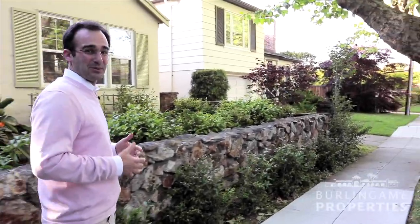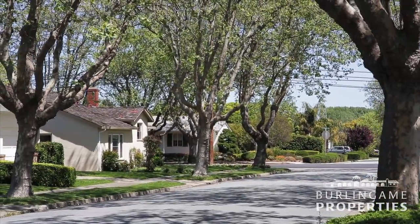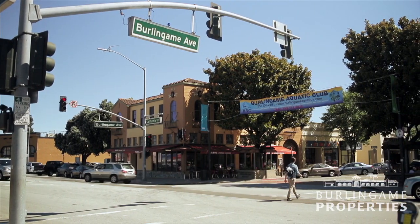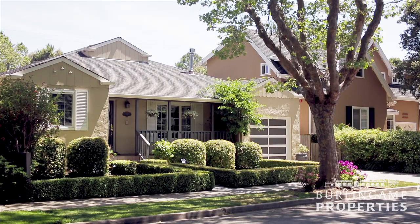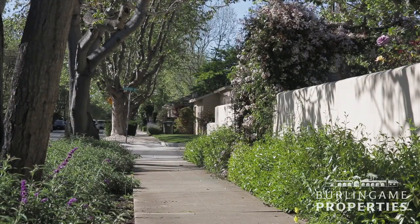We're here in the Burling Gables neighborhood, which is one of the most popular neighborhoods in all of Burlingame, primarily because of its beautiful tree-lined streets, its quaint and homey architecture, its location and proximity to Burlingame Avenue, Washington Park, and a lot of the other amenities nearby. The homes in Burling Gables are typically on the smaller side for Burlingame, but it's more than made up for by its location.